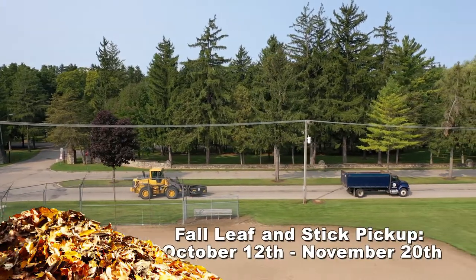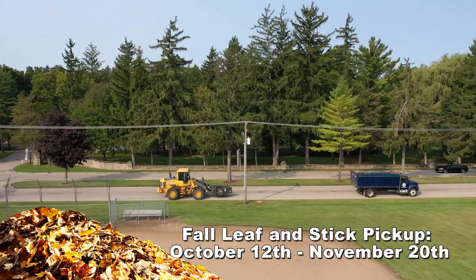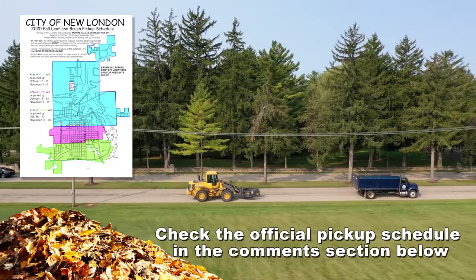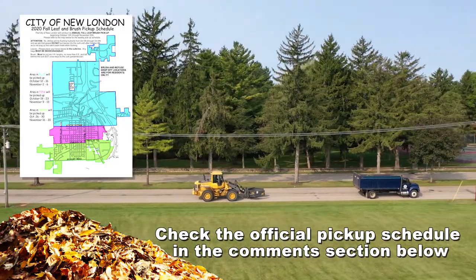The great leaf and brush truck migration starts October 12th and can be observed through November 20th. Make sure to check the official pickup schedule in the comments section below for when you can expect to see it in your neck of the woods.